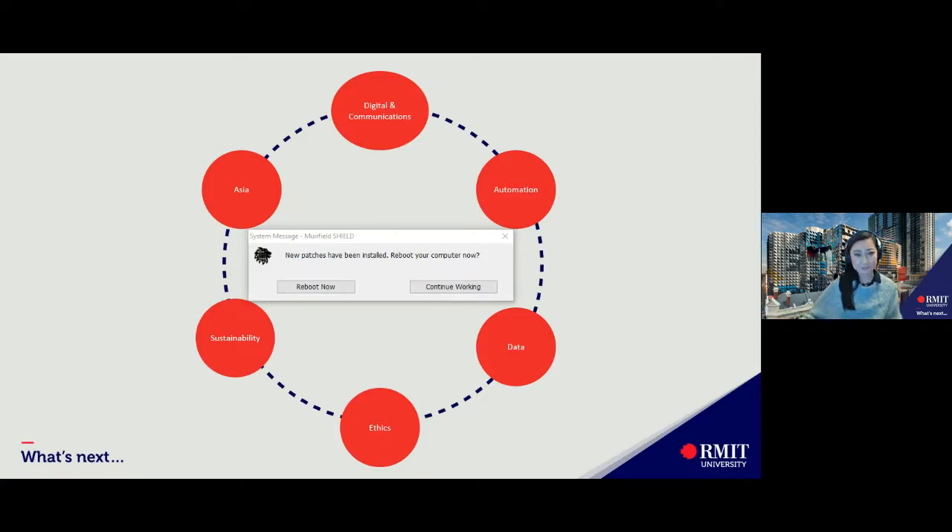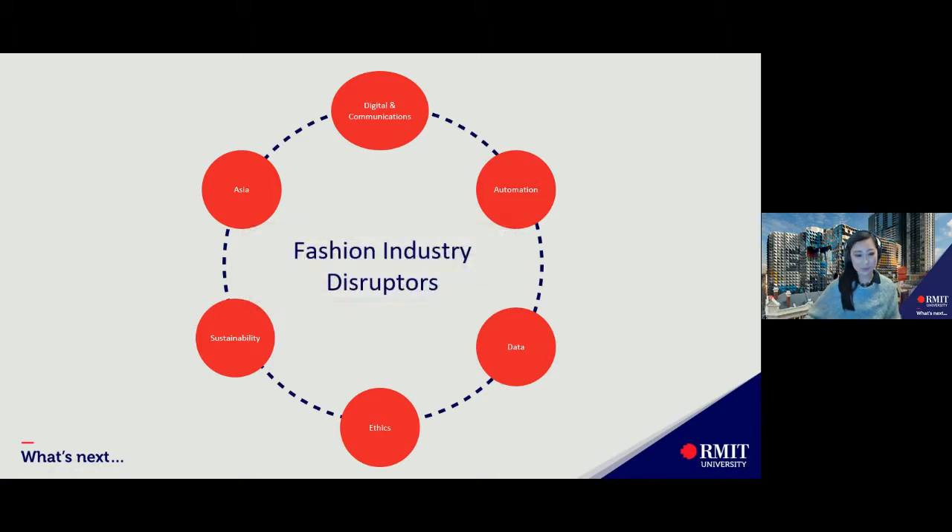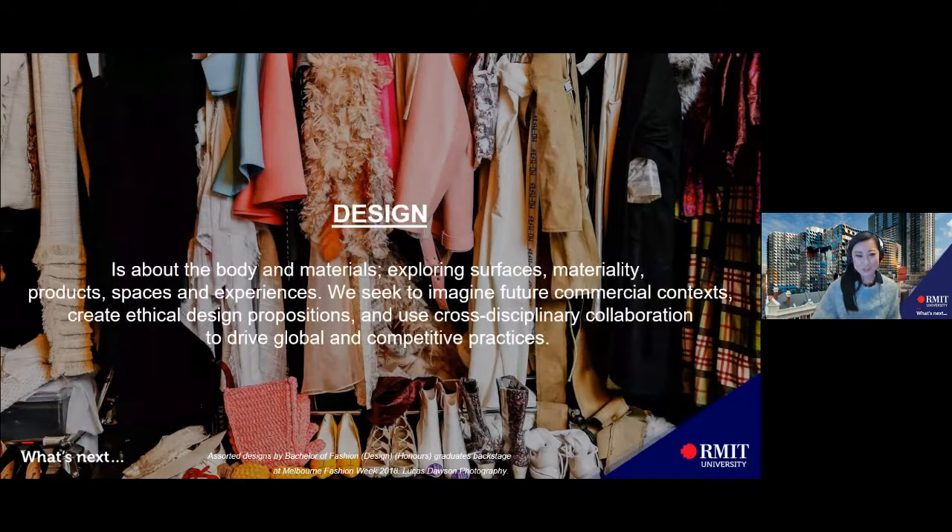Ethics: legislative and policy frameworks are required for the global fashion industry to ensure a sustainable and ethical future. So what is design? It is about the body and materials — exploring surfaces, materiality, products, spaces and experiences. We seek to imagine future commercial contexts, create ethical design propositions and use cross-disciplinary collaboration to drive global and competitive practices.